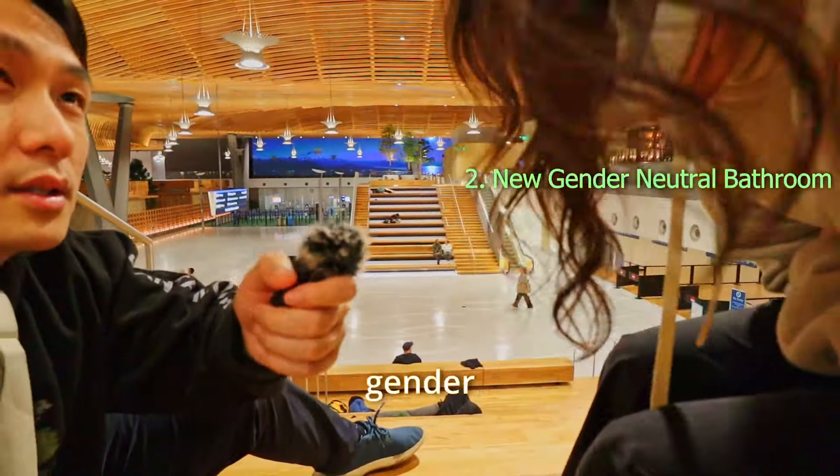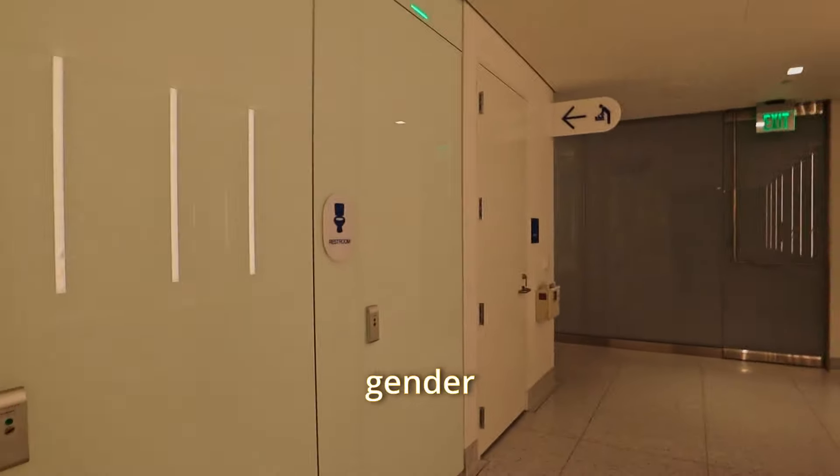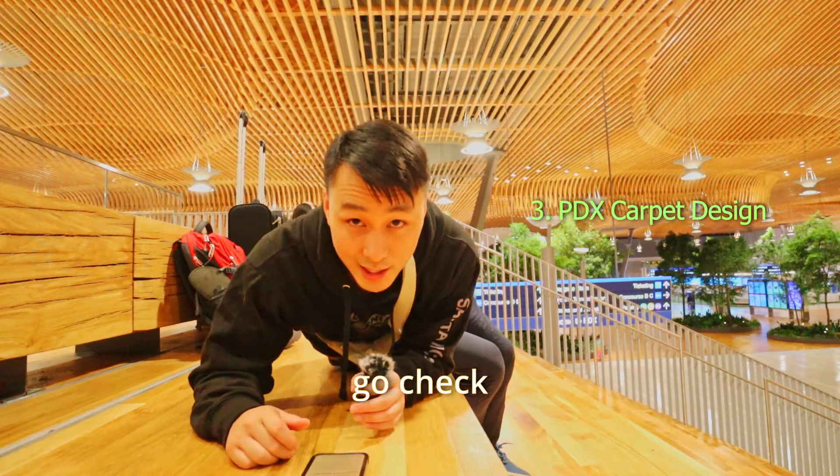I don't see any urinals — it's gender neutral. Check out the bathrooms. It's gender neutral, this is clean, you get a whole room to yourself. And then there's the return of the famous PDX carpet — the classic and beloved Portland Airport carpet is making a comeback. Let's go check it out.